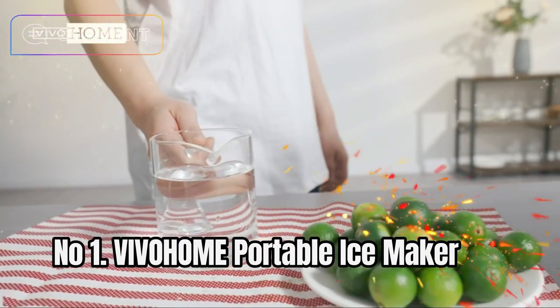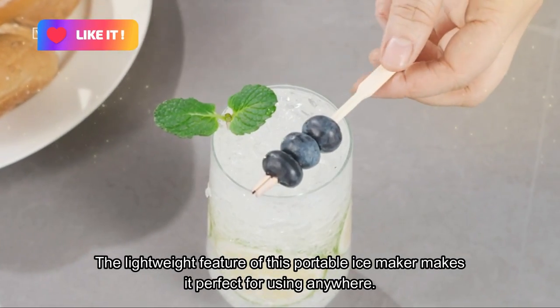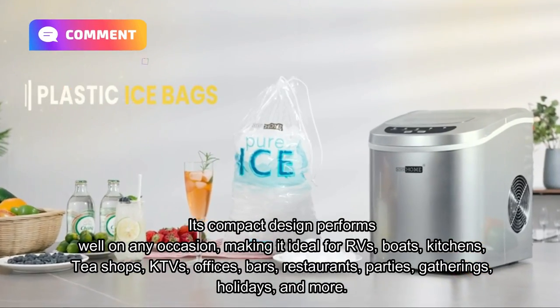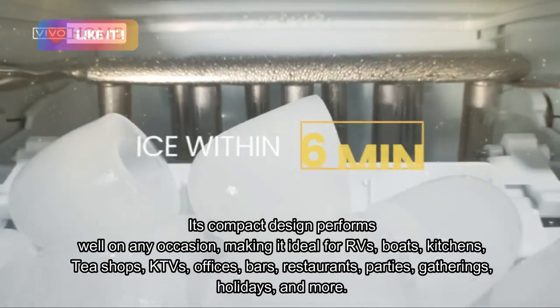Number 1: Vivahome Portable Ice Maker. The lightweight feature of this portable ice maker makes it perfect for using anywhere. Its compact design performs well on any occasion, making it ideal for RVs, boats, kitchens, tea shops, KTVs, offices, bars, restaurants, parties, gatherings, holidays, and more.